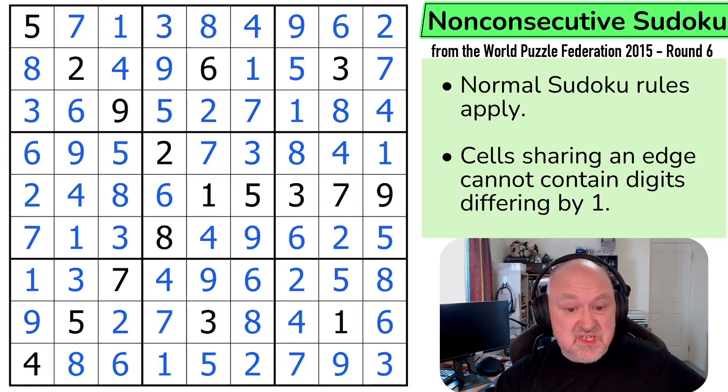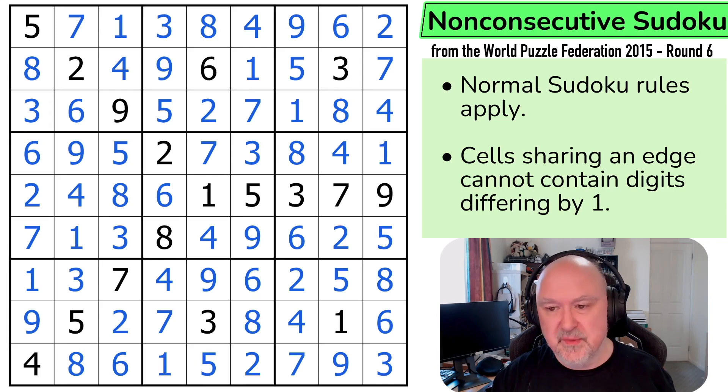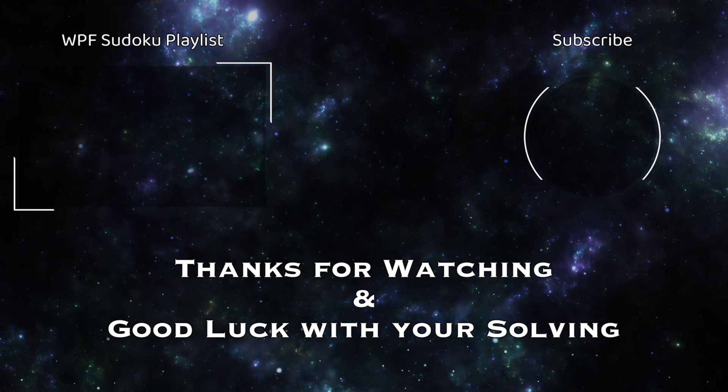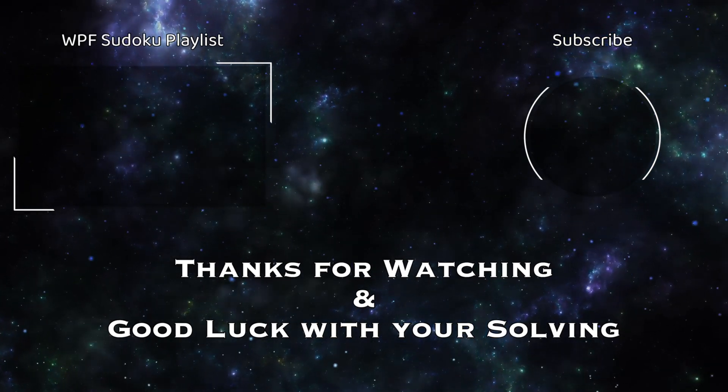45-point puzzle, 15 minutes. I'm pretty happy with that. World champions would do it in under 5 minutes. People who are competitive would do it in under 9. I'm not one of them. I just want to reiterate to people, because I keep being told, how can a professional be so slow? I don't consider myself a professional solver. I'm a hobbyist who's just trying to share puzzles with people. That's it. That's all I'm trying to do. Thanks everyone for watching. I hope you're enjoying the series, and as always, good luck with your solving. We'll see you next time.